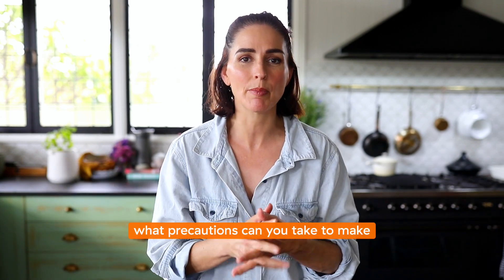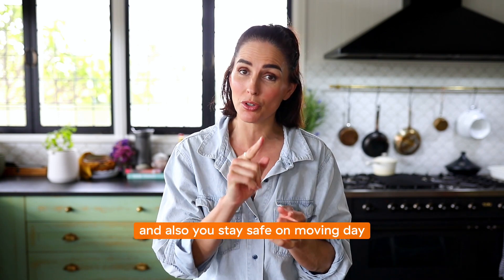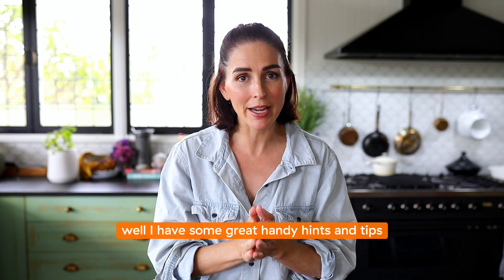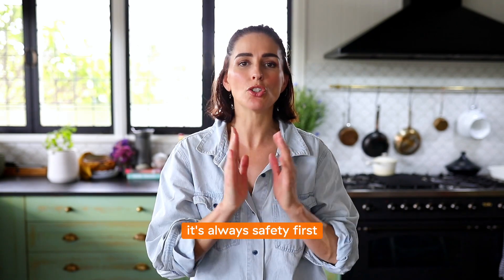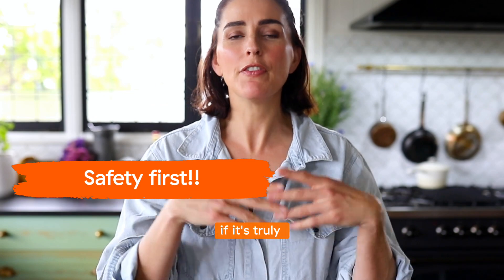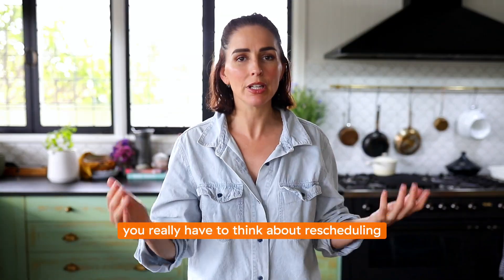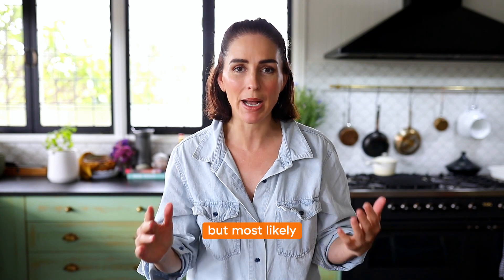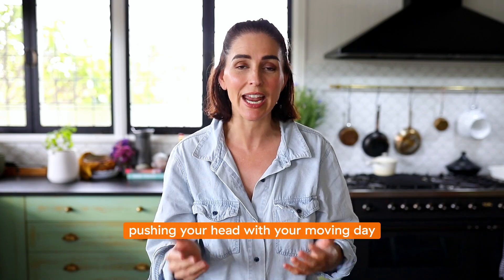What precautions can you take to make sure that your precious items stay dry and safe, and also you stay safe on moving day? It's always safety first. If it's truly raining cats and dogs on your moving day, you really have to think about rescheduling — but most likely if it's just a little bit of rain, you're going to be pushing ahead with your moving day.